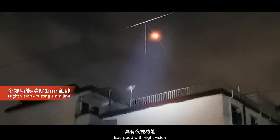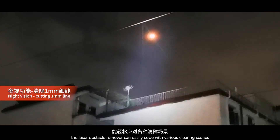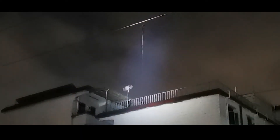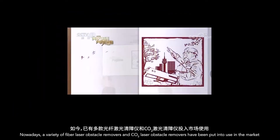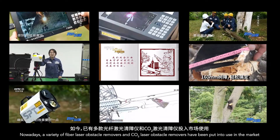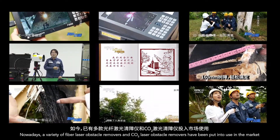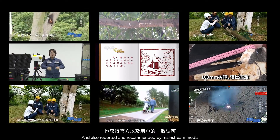Equipped with night vision, the laser obstacle remover can easily cope with various clearing scenarios. A variety of fiber laser obstacle removers and carbon dioxide laser obstacle removers have been put into use in the market and have also been reported and recommended by mainstream media.